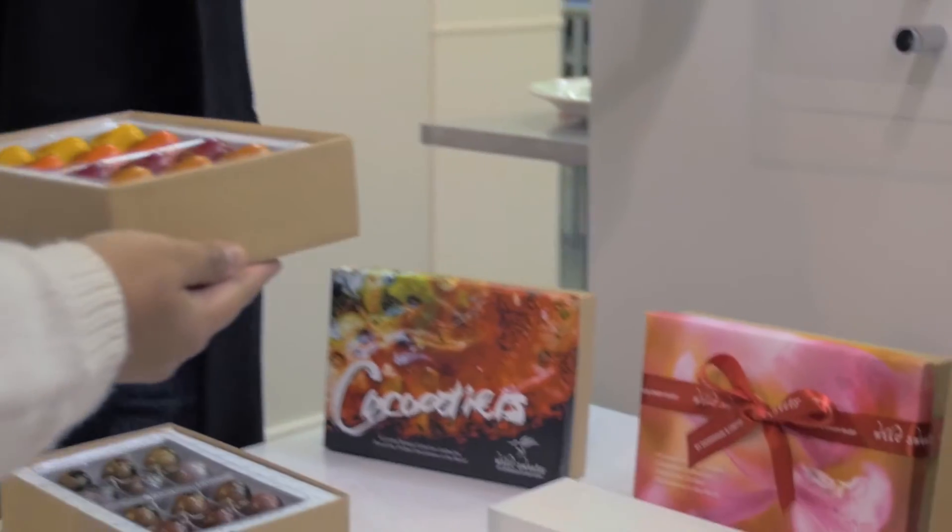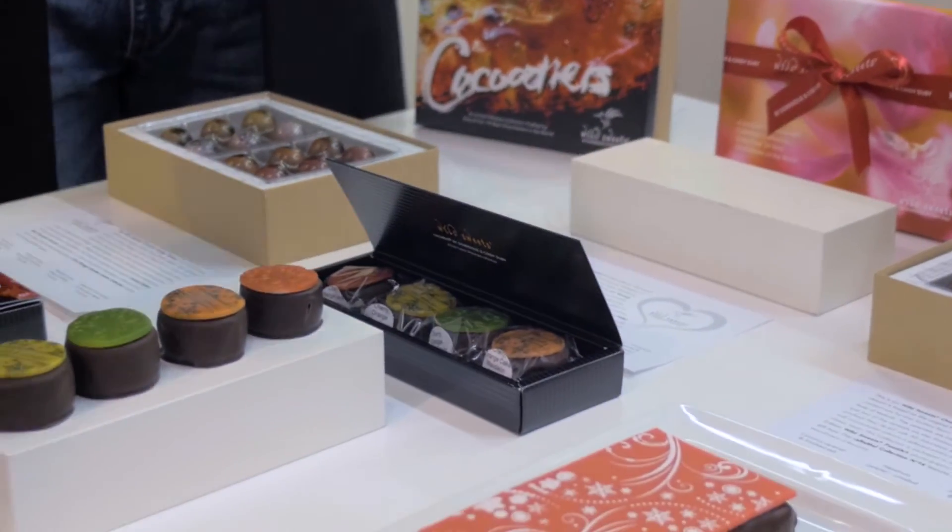We make chocolate from bean to bar. When you think of a typical chocolate shop, they buy chocolate from large manufacturers, melt it down, and make their own products and fillings — but they don't actually make the chocolate. We make our chocolate from bean to bar, so we process it ourselves.